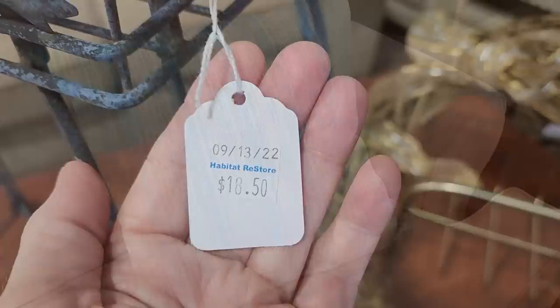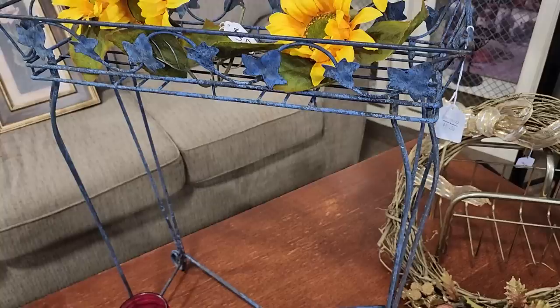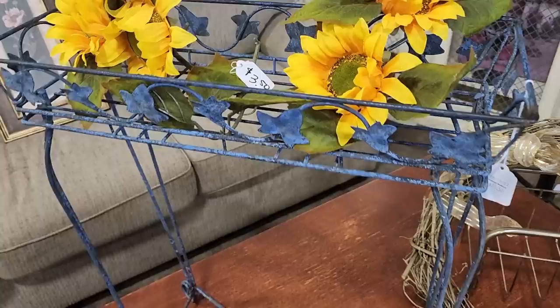Look at this for $18.50 — I love this little plant stand. That would be beautiful in your front entryway. Put some mums in it. I loved that it was smaller. And look at this swag of sunflowers — for $3.50, you can just buy the sunflowers that go with it.